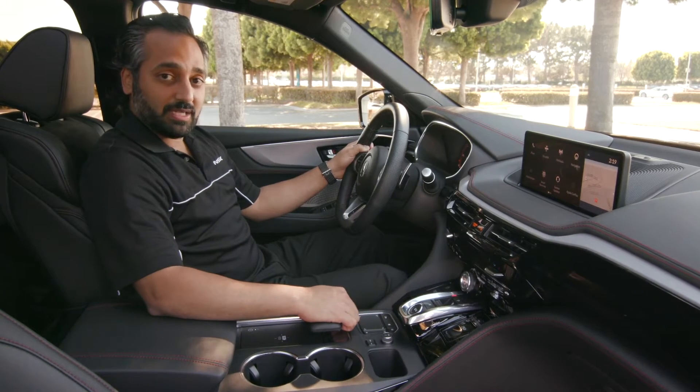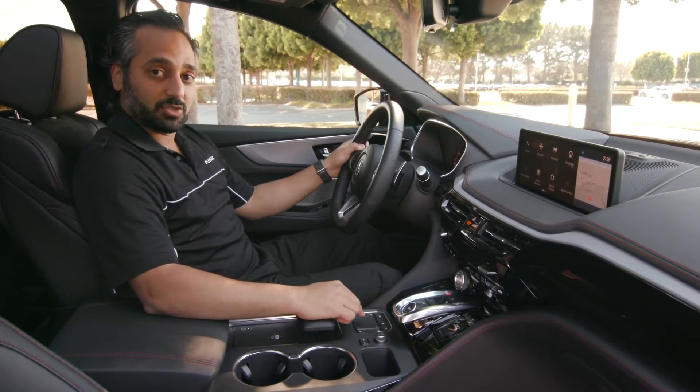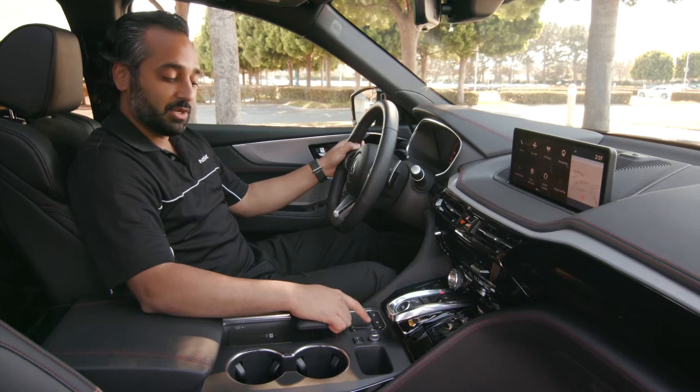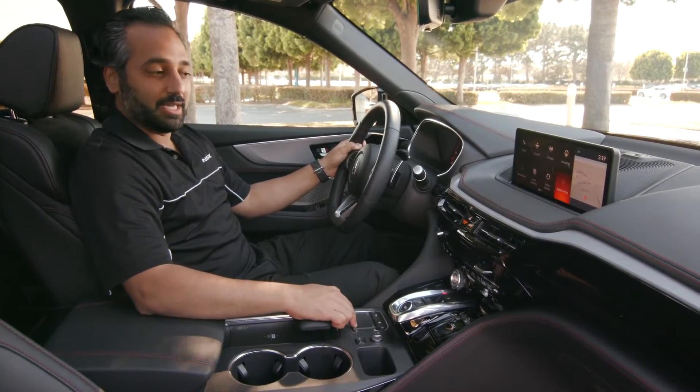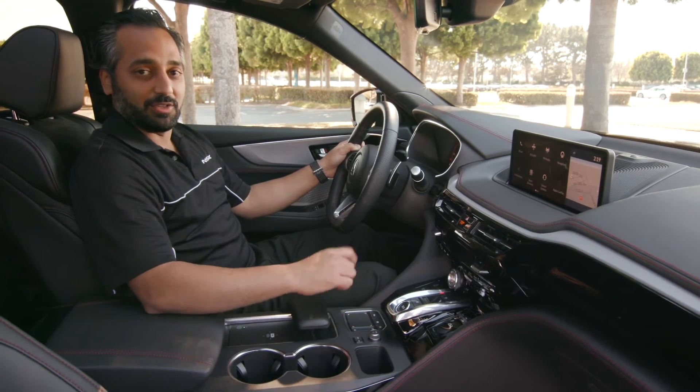With the True Touchpad Interface, as you're driving it gets a little tough to scroll sometimes with other manufacturers. With ours it's just one-to-one, so right where you touch on the True Touchpad it'll show up exactly in the same spot on the screen.